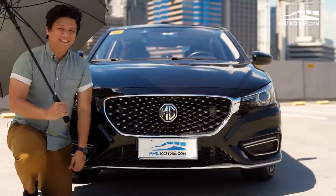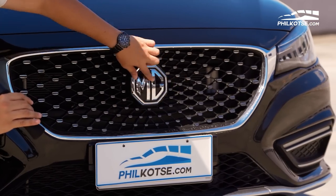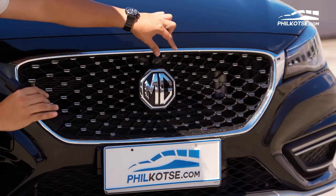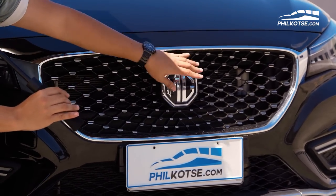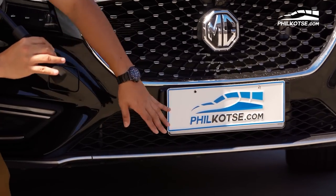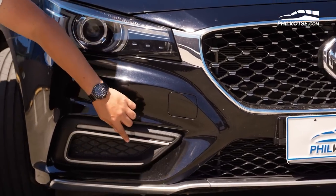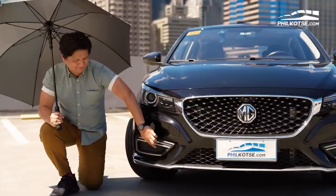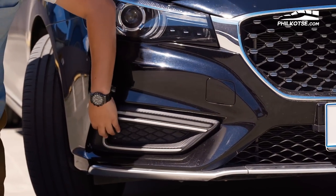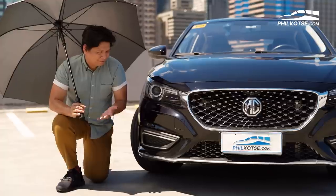Starting off with the exterior of the MG 6, there are a couple of things upfront that I find quite interesting. First of all, this grille — it's dominated by this large MG grille on the front, which covers a camera that helps you with parking. It has parking cameras on the front and the rear. The silver chin at the bottom adds more contrast and flare to the front end. But what ruins it for me are these side panels — these are fake vents. They're supposed to have holes in them but they don't go anywhere.